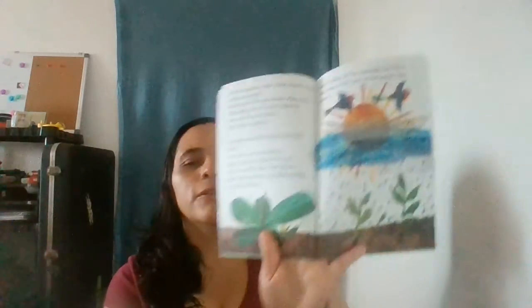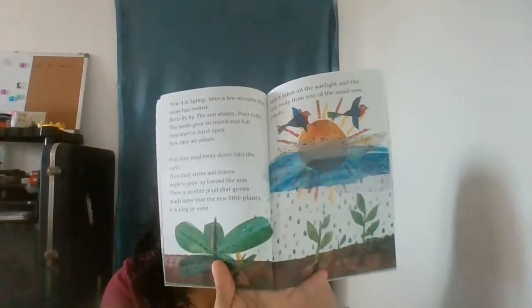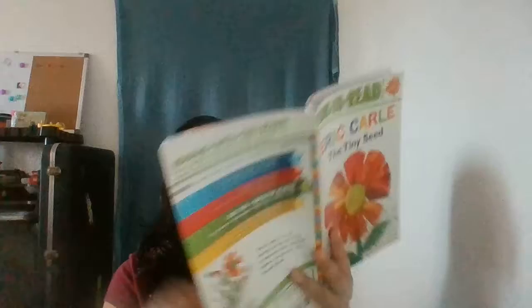There is another plant that grows much faster than the new little plants — it is a big fat weed. And it takes all the sunlight and the rain away from one of the small new plants. The tiny seed has not begun to grow yet. It will be too late. Hurry! But finally it too starts to grow into a plant.